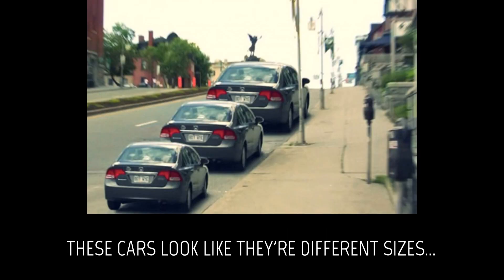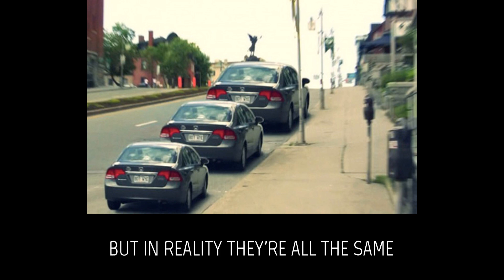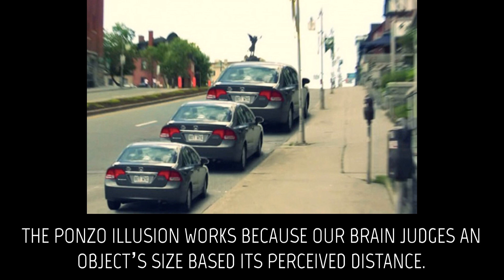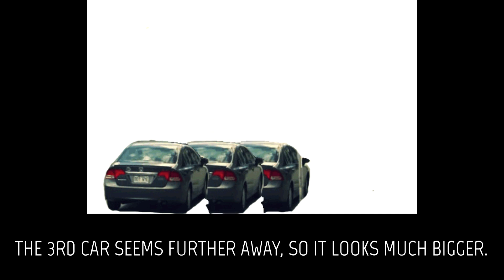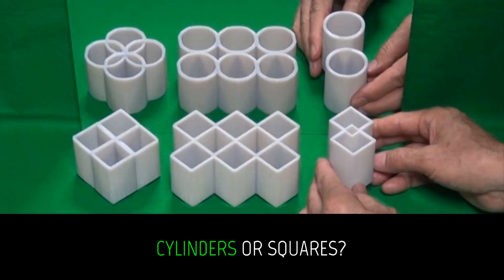These cars look like they're different sizes, but in reality they're all the same. The Ponzo illusion works because our brain judges an object's size based on its perceived distance. The third car seems further away, so it looks much bigger.